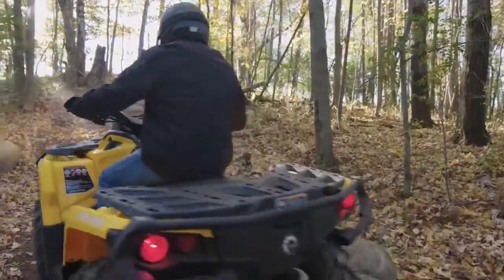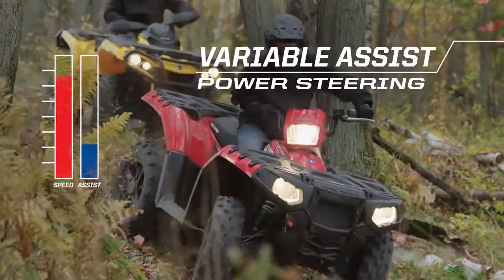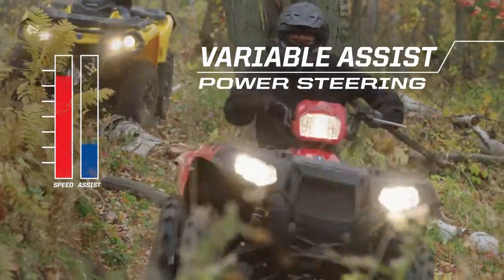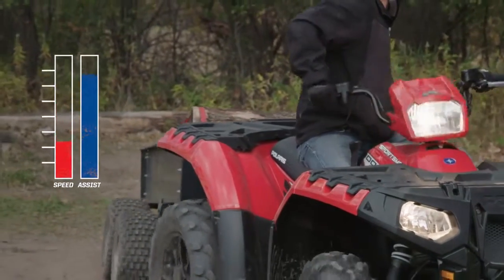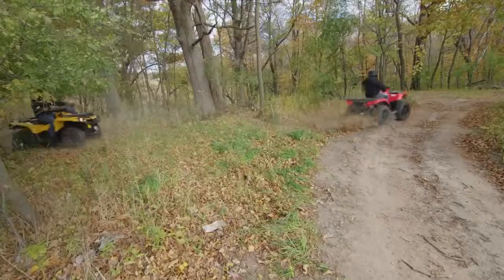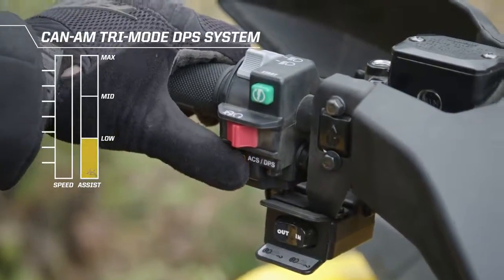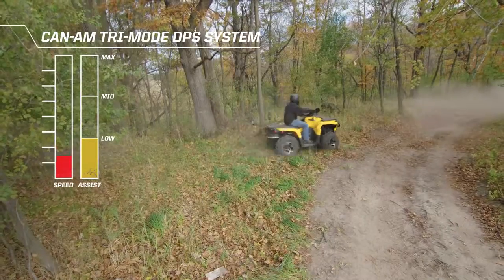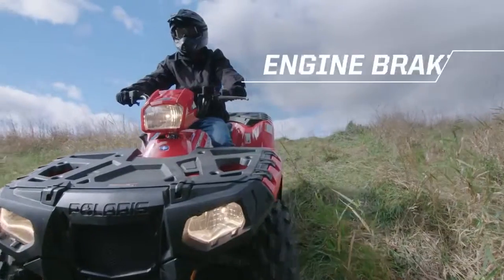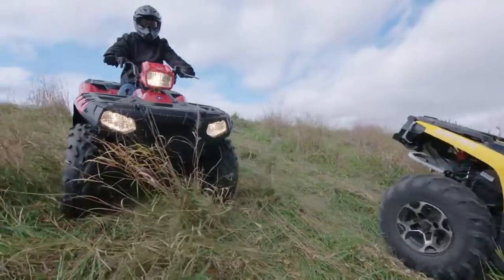Outlander's system engages slower and leaves you searching for traction. Sportsman's Variable Assist Electronic Power Steering delivers the perfect amount of assistance for every application and every speed. Outlander's DPS system makes you guess how much assistance you need, which can leave you with too little or too much. Engine braking and active descent control are standard for smooth, controlled descents.